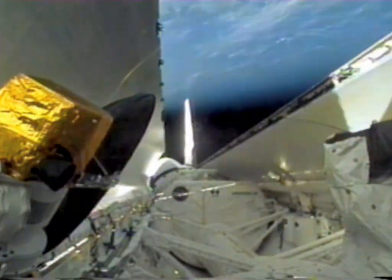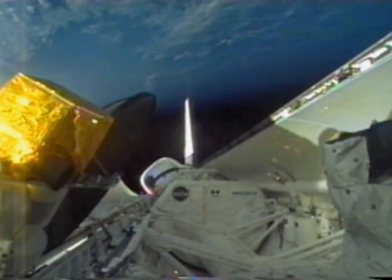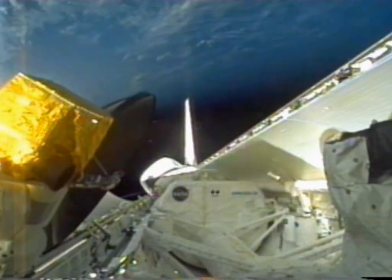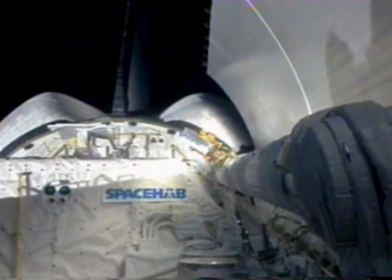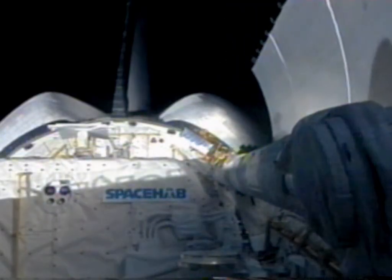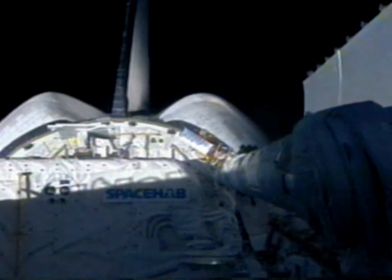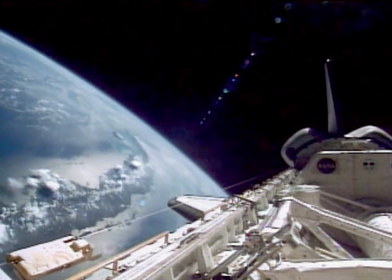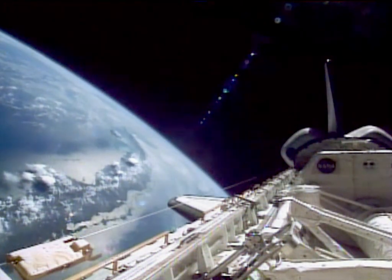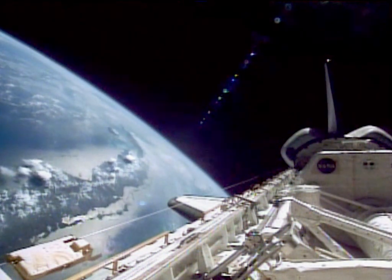Shortly after we're on orbit, it's important to be able to open the payload bay doors, and this is critical for cooling of the orbiter during flight. We have freon loops contained in the payload bay doors that allow us to radiate the heat outward. We can also see the Space Hub on the back of the payload bay, where we conducted several scientific experiments and held the equipment that we transferred to the Mir space station.